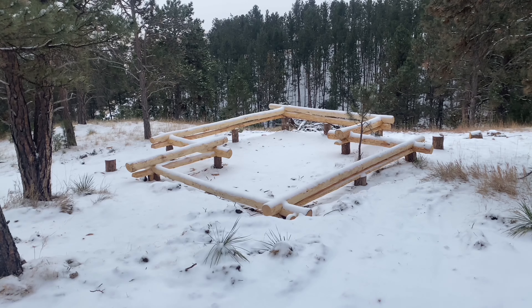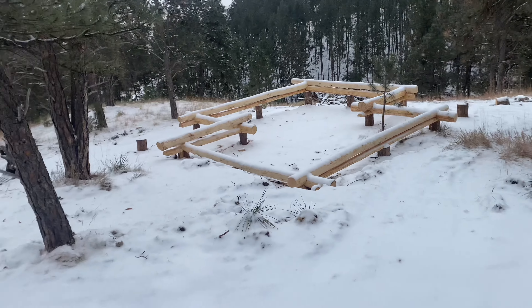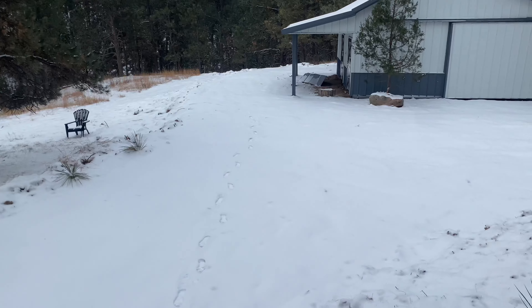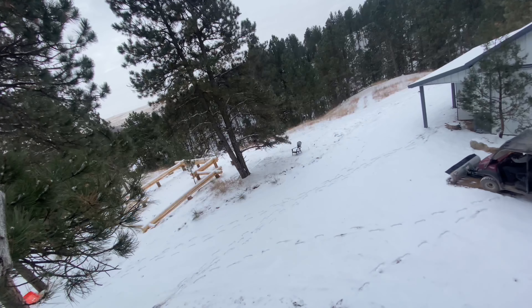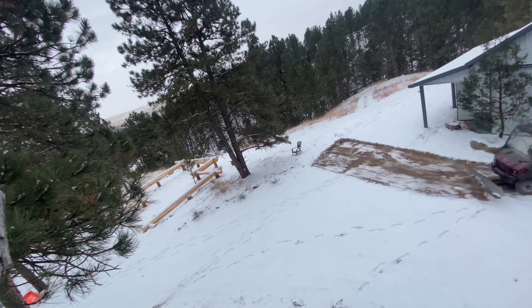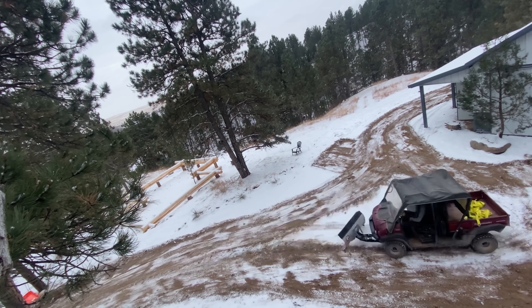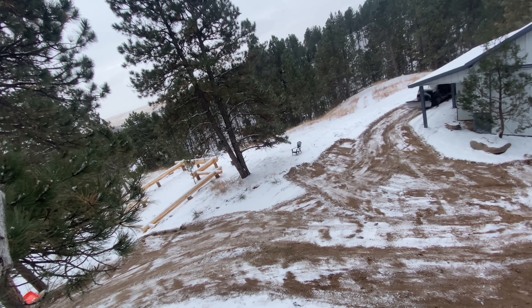Well, not the snow we expected — only a couple inches. I'll try to scrape it off the driveway so when it does melt in the next couple days it's not as muddy. I'm not sure that did a whole lot, but got some snow off it.